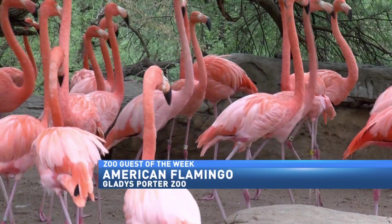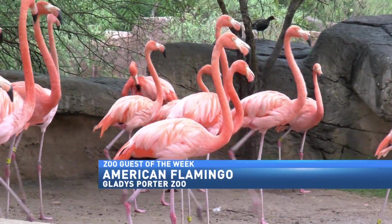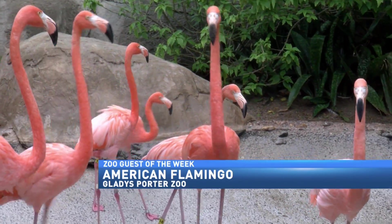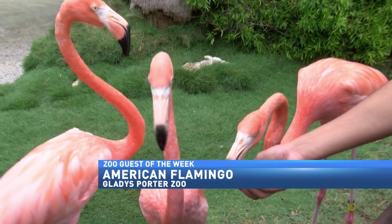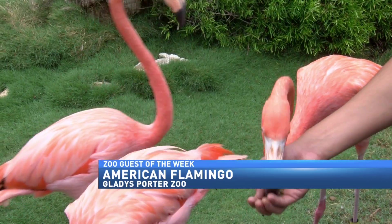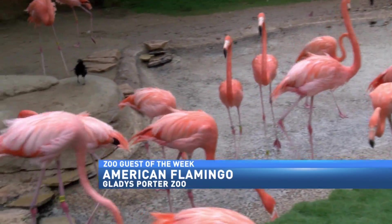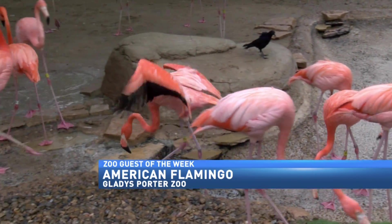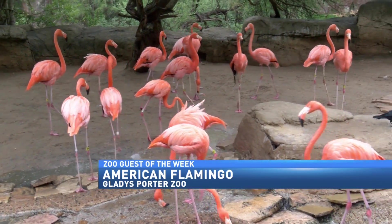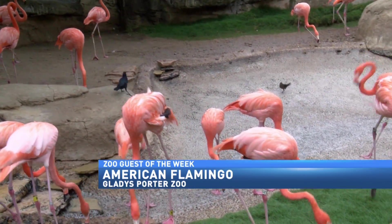What's very cool about flamingos is that they always stick together — they're flock birds and feel safety in numbers. When it comes to breeding time, the closer proximity they are, the safer they feel, and then they'll start nesting. Every season we'll have maybe a couple of babies from our American flamingos. The Chilean flamingos are still getting used to their new exhibit, so hopefully next year we'll have a great little turnout for them.